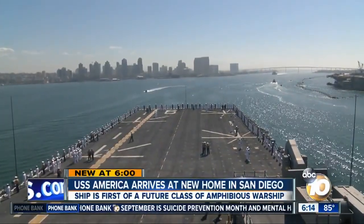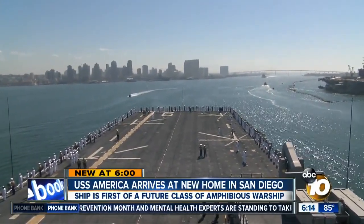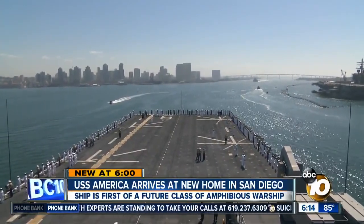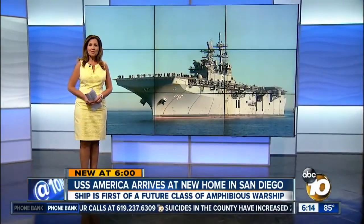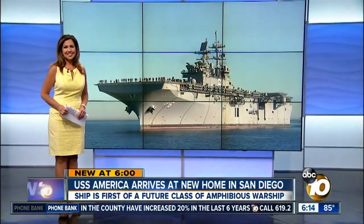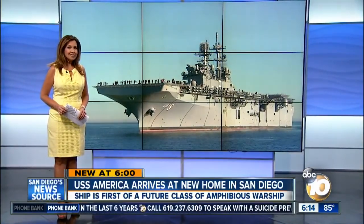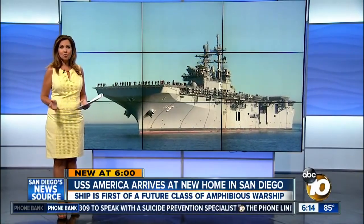It wasn't quite a 21-gun salute, but the USS America made its arrival known as the newest class of Navy warship pulled into its new San Diego home. This is the fourth ship to carry the name USS America, but from the start, that ship was designed to be different. 10 News military reporter Bob Lawrence was invited to fly out to meet the ship upon its arrival, and explains why it will be a sea of change for Marines and sailors who sailed on it.